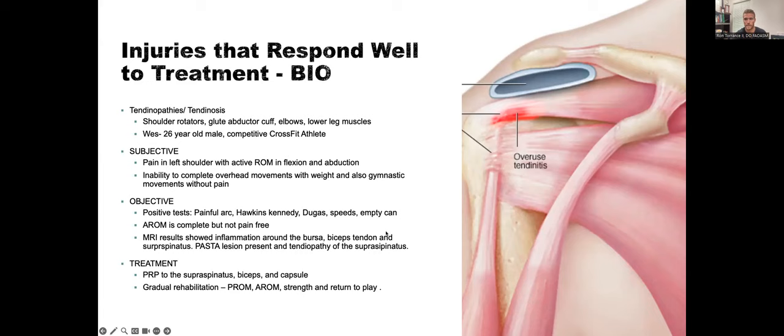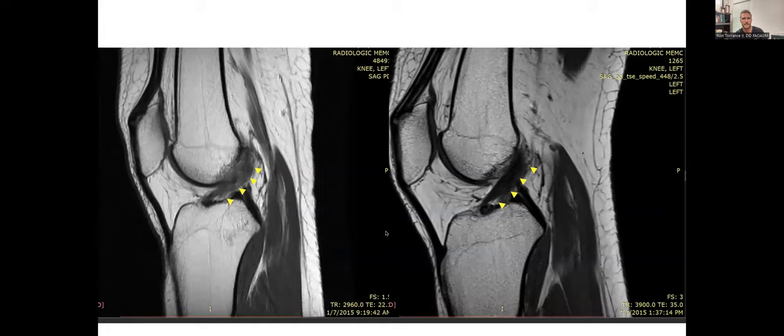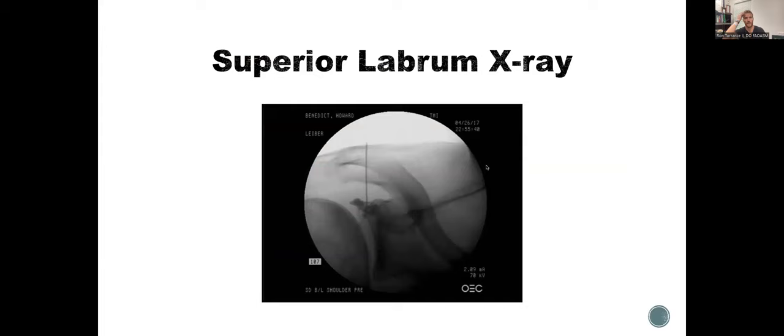What we do is interventional regenerative orthopedics — here are some fun injections. This is an ACL injection — if you have a grade one, grade two, or grade three partial tear, this is something we can do. This is an IO injection going into the bone for a lesion in the patella — I've seen a lot of patients with patellofemoral arthritis and many bone marrow lesions. These are the lumbar ligaments, and here's a superior labrum injection under fluoroscopy. I use live X-ray and ultrasound to guide these procedures.